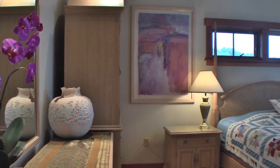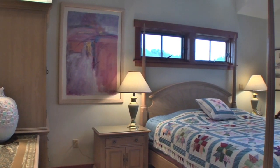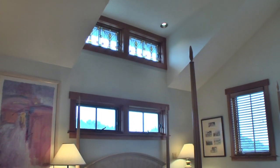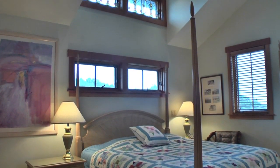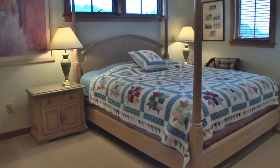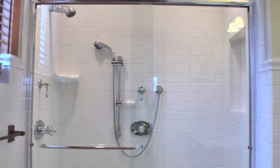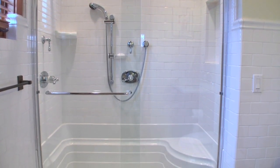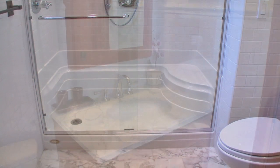Centrally located near the stairway and elevator is the guest suite. This second suite has its own charm with a vaulted ceiling and ample natural light. The ensuite bathroom features Carrara marble floors, subway tile wainscoting, and a roomy shower with bench seat.